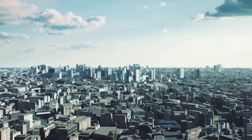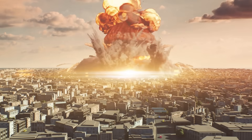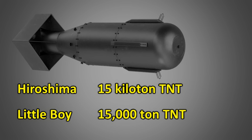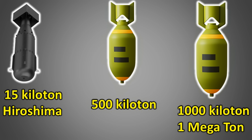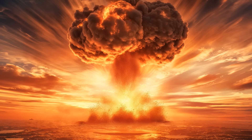Let us assess the damage caused by the detonation of a nuclear bomb in the middle of a city. The explosive power of nuclear bombs is typically measured in terms of TNT tonnage. The bomb dropped on Hiroshima had a yield of 15 kilotons, or the equivalent of 15,000 tons of TNT. However, the capacity of today's atom bombs is much higher. One of the reasonably sized nuclear bombs in the arsenals of today's superpowers is a 1 megaton bomb.